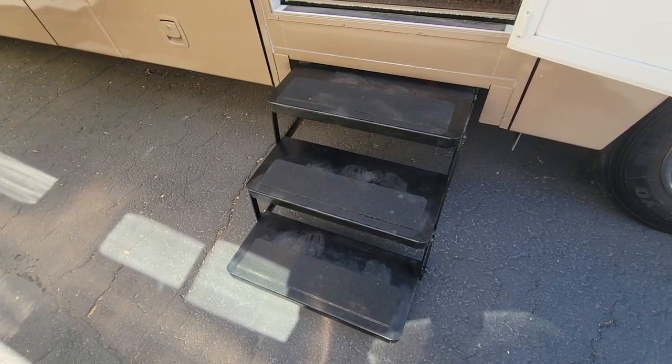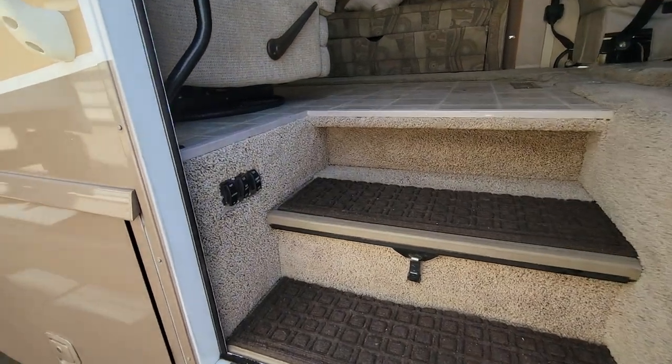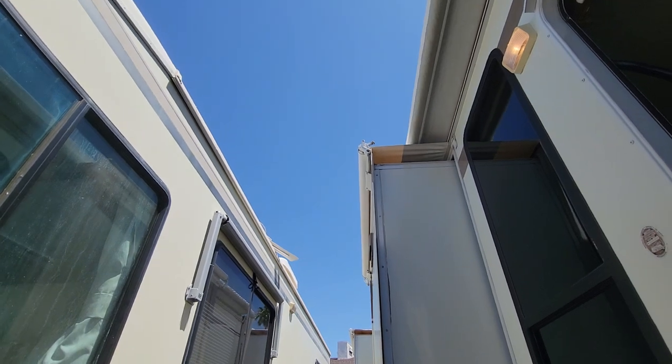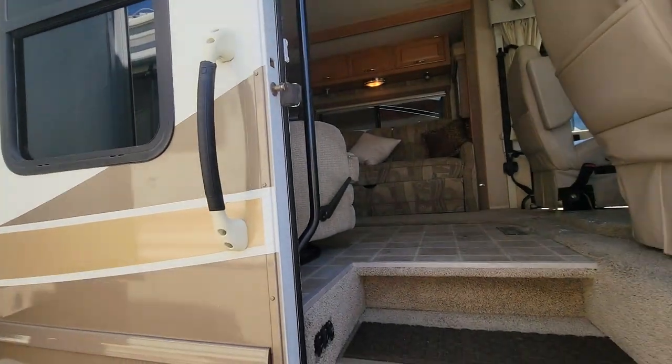As we go in, there are three exterior steps and it does have a screen door. Probably a couple of batteries under there — awning, battery disconnect, and compartment lights. Your awning is right there; I'm not going to put it out because it will hit this coach if I go too far.